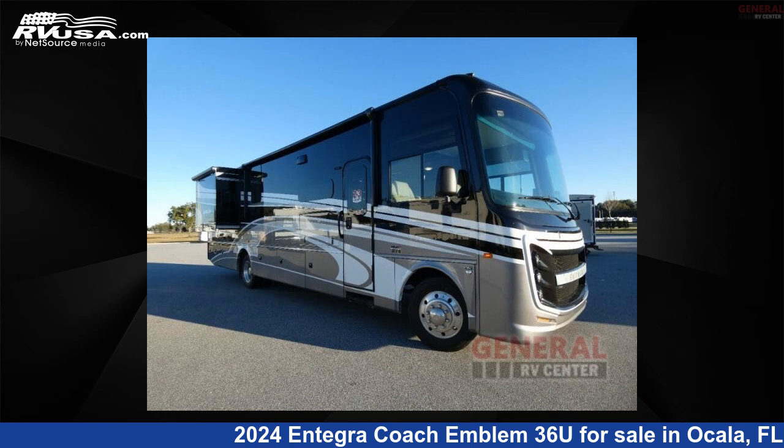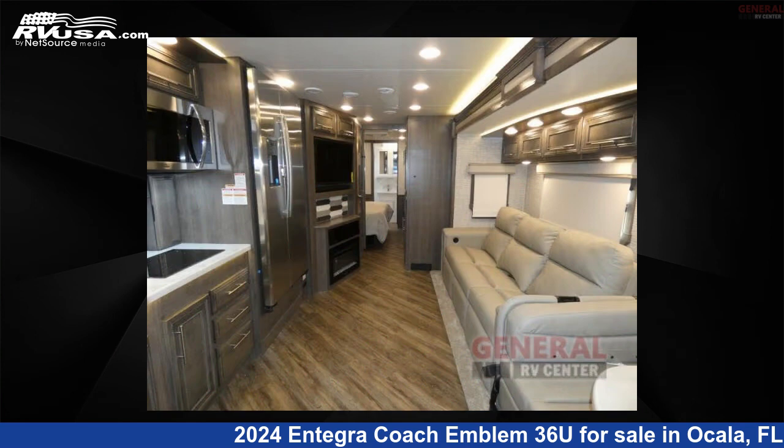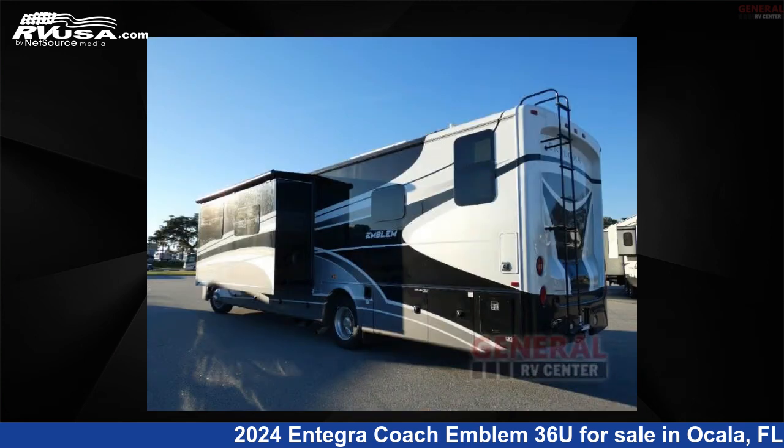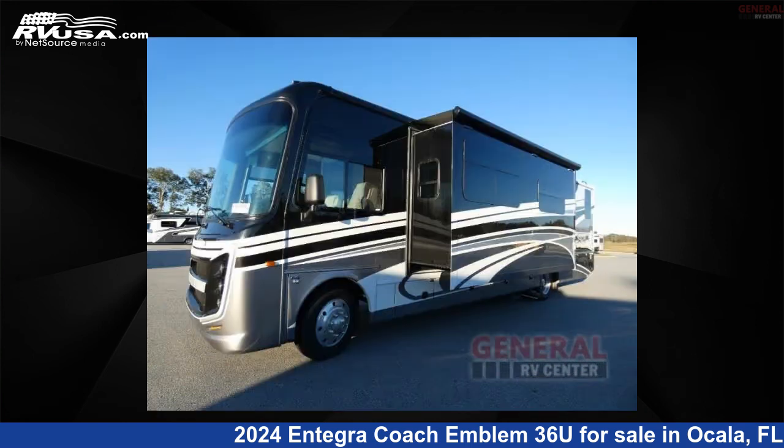This 2024 Integra Coach Emblem 36U is a Class A RV. It is located in Ocala, Florida, 34473, and is offered for sale by General RV Center. Click the link in the video description to visit RVUSA.com and see more photos as well as the current price.